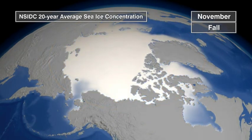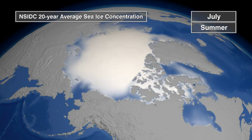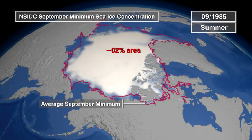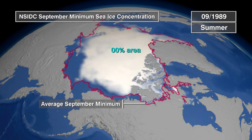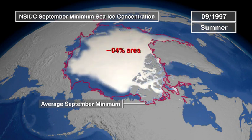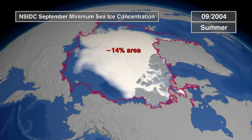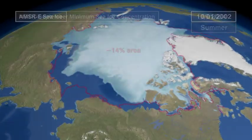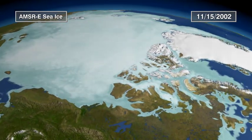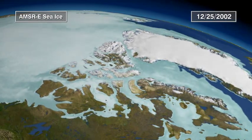Sea ice varies from season to season and from year to year. Data show that Arctic sea ice has shrunk dramatically in the last few decades — the effects could be profound. As polar ice decreases, more open water could promote greater heating. More heating could lead to faster melting, reinforcing the cycle. If this trend continues, the Arctic Ocean could be ice-free in the summer by the end of the century.